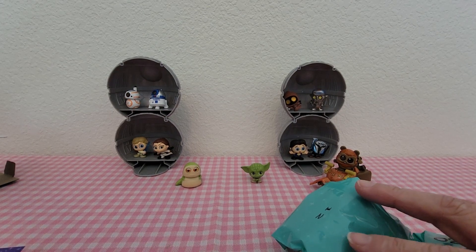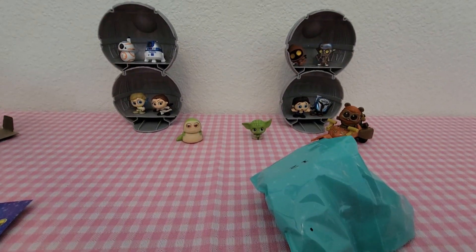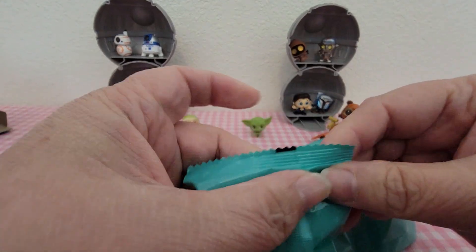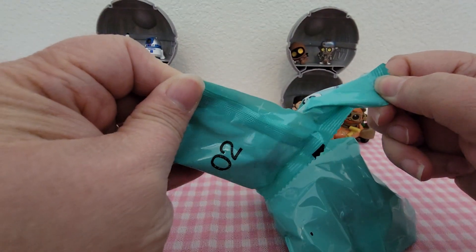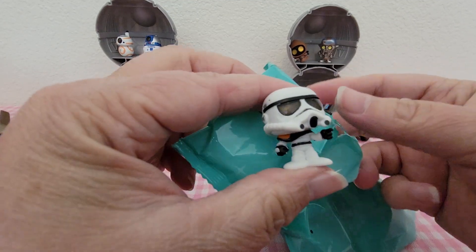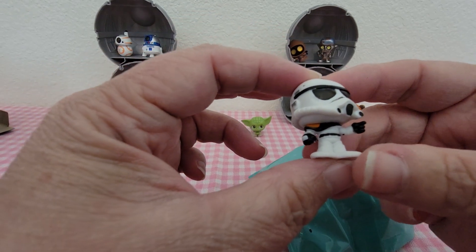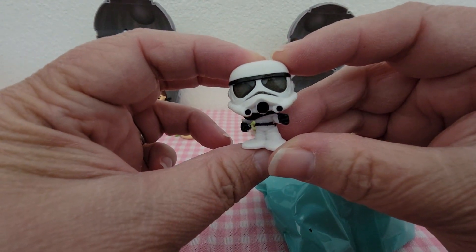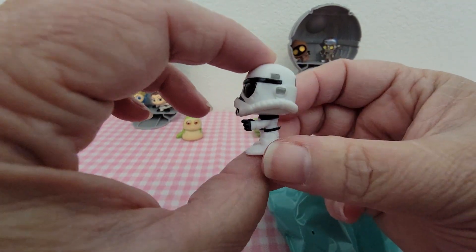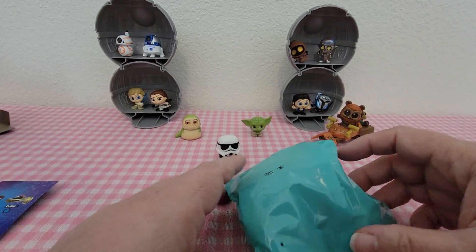So we're really just hoping for anybody new today. Let's open the adorable first — he's in bag number two. And we got the Stormtrooper, who is a common. I think the Troopers are really neat and these will be the ones that everybody wants to mass collect because they look good in groups. So there's the Trooper.